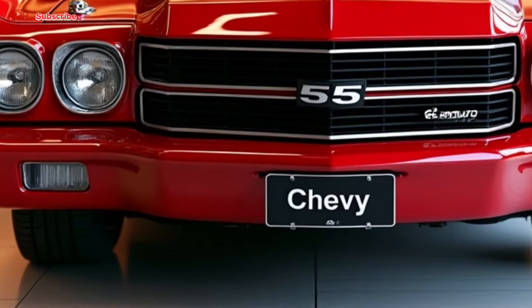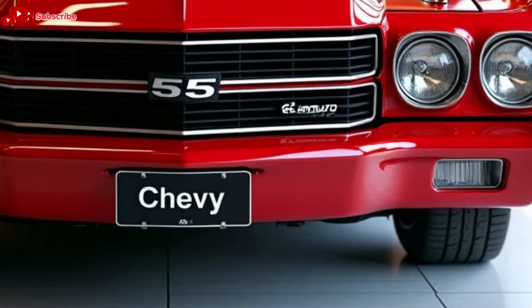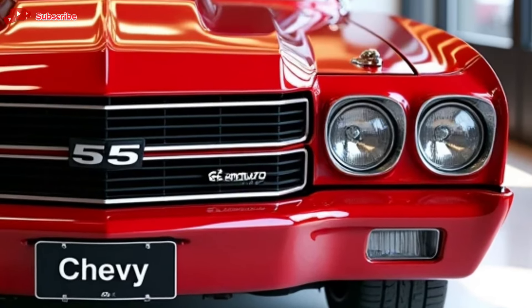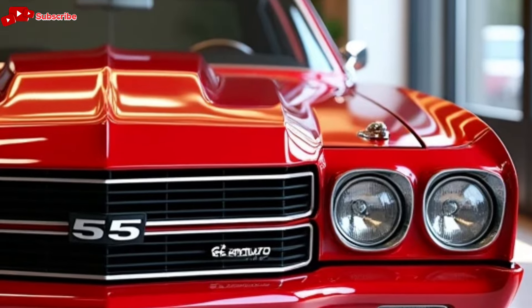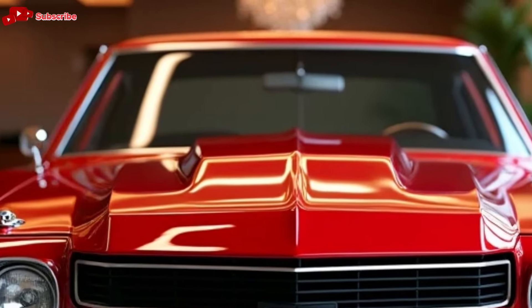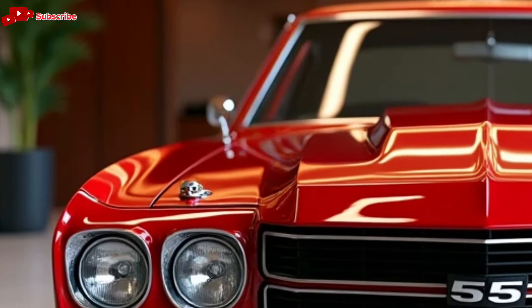Welcome to Car Garage, where we bring you the latest and greatest in the world of automobiles. Today, we're diving into a true classic reborn, the 2025 Chevrolet El Camino. This iconic blend of car and truck has returned, and it's more impressive than ever. Stick around to find out all the details on what makes the new El Camino a standout in the automotive world.